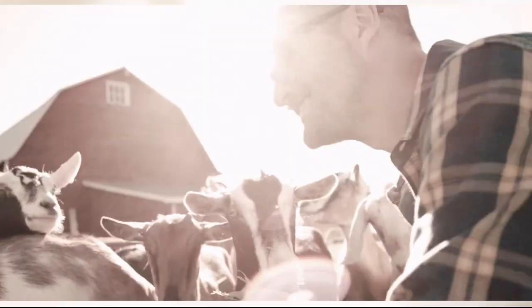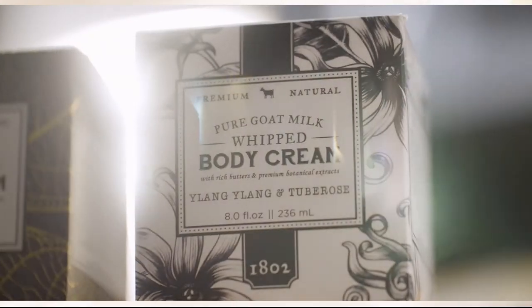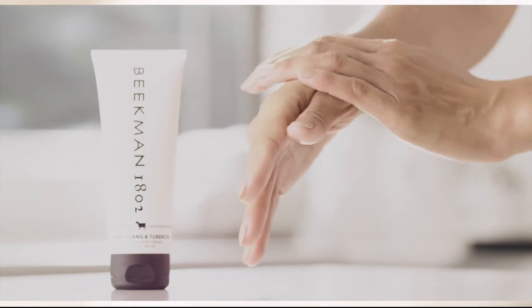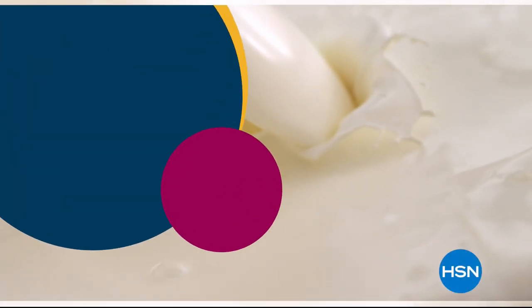We use goat milk because that's how our company started, but over the years we learned how beneficial goat milk is — not only for the skin but for your body. Goat milk adds moisture to your skin and is really the most amazing ingredient. People really do notice the hydration of their skin. The farm-to-skin difference, only with Beekman 1802.